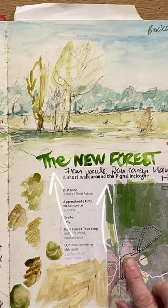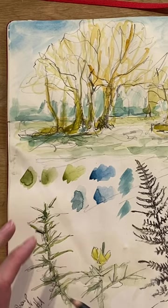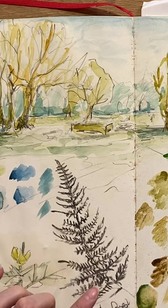Then again just using pencil I sketched this little bit of gorse — the little spiky plants with the little yellow flowers — and finally I sketched this fern using just a little bit of charcoal whilst I was out.